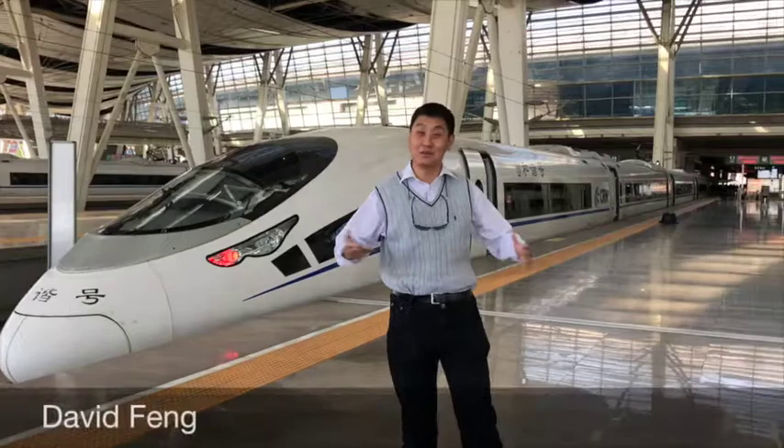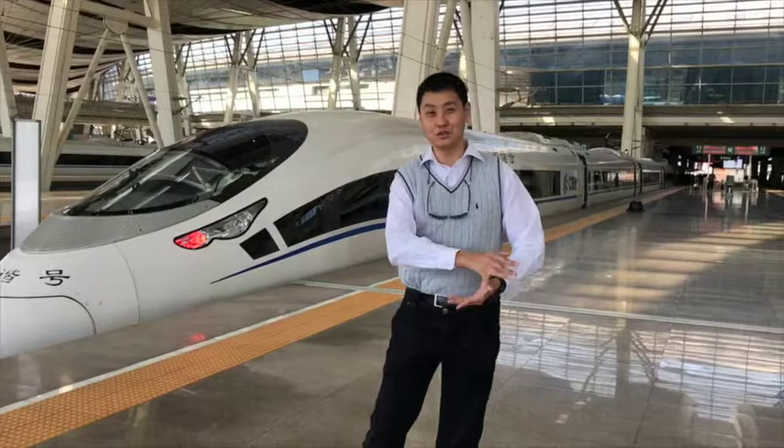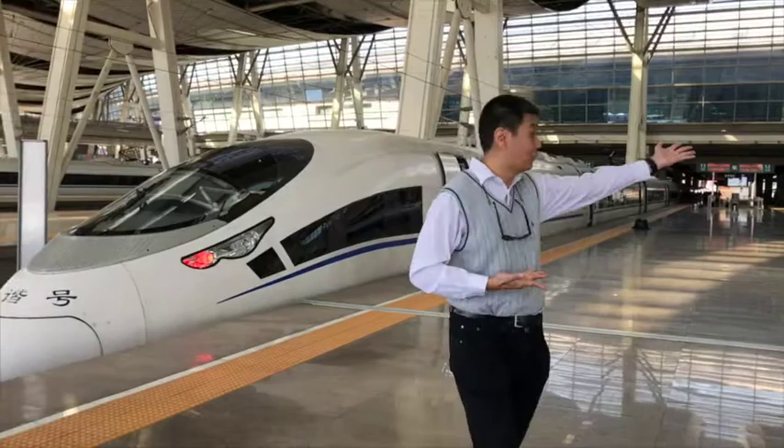And here we are at last on the 18th of April 2017. Hello, I'm David King. Welcome to Beijing Nan, Beijing's South Railway Station. This speed demon over here is the 0900 G1 departure, which will take me a thousand kilometers non-stop from Beijing to Nanjing. But before we get onto the train, maybe you might want to check out the whole south station for yourself.